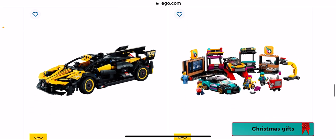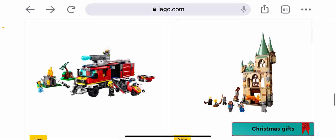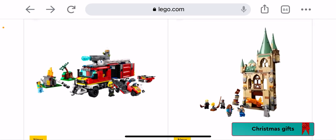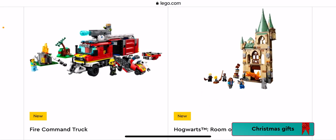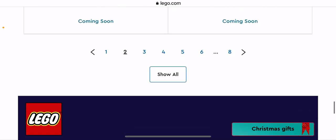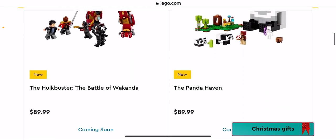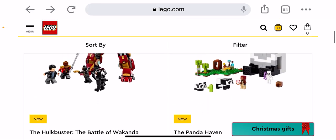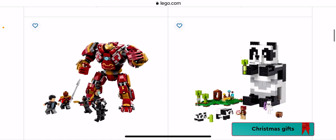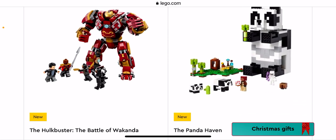We have the Custom Car Garage — that one's pretty cool because you can customize everything. We have the Hogwarts Room of Requirement — probably won't be getting that one. Fire Command Truck — that's pretty cool. We have the Hulk Buster, the Battle of Wakanda — no, not a Marvel fan, sorry.